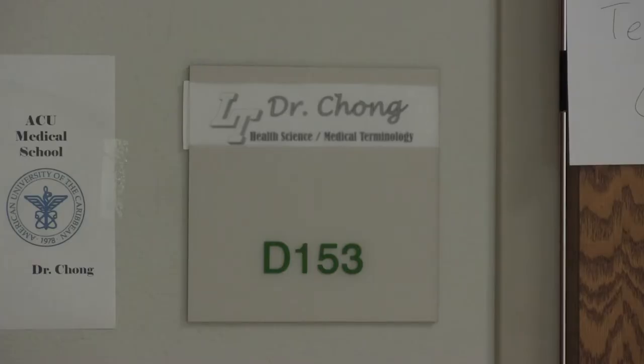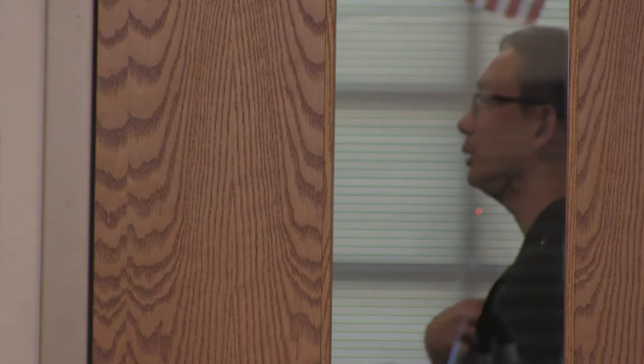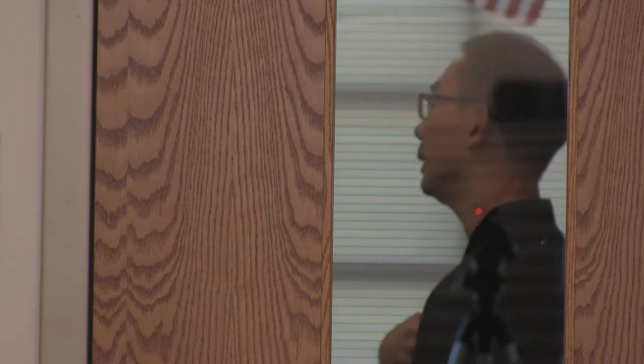I think it gives them a better understanding of which path they want to take, so after taking this class, they have a better understanding if they want to go into healthcare or not. In Medical Terminology, students are preparing for their future. I'm Avio Gobitis for Vanguard TV.